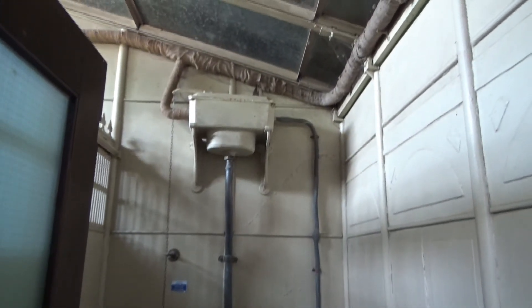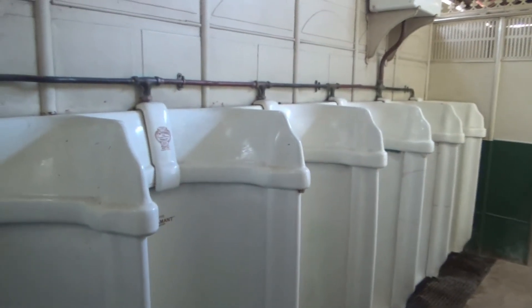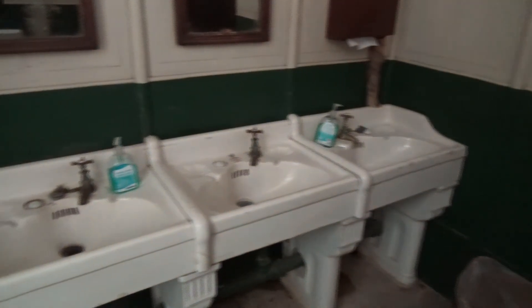Look at these toilets! That's a blast from the past. These look exactly like the toilets I had in my lower school back in the late 70s, early 80s. I'd say these are 1920-ish. Even the toilets here — just have a look at the sinks. This is all very familiar; I've seen all this in the old school.